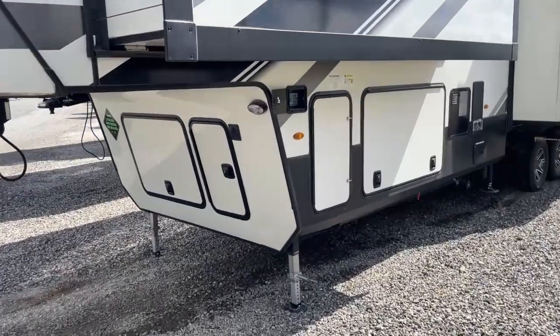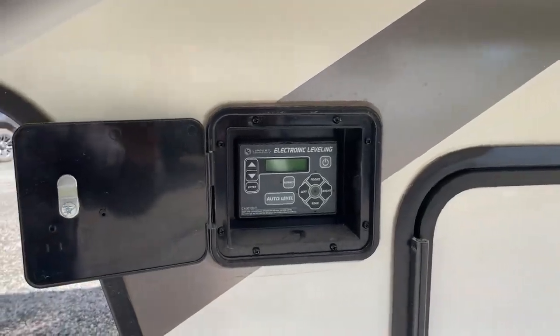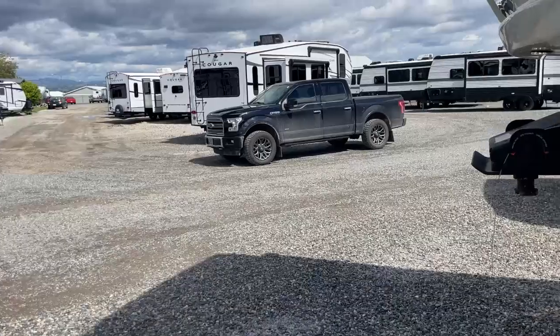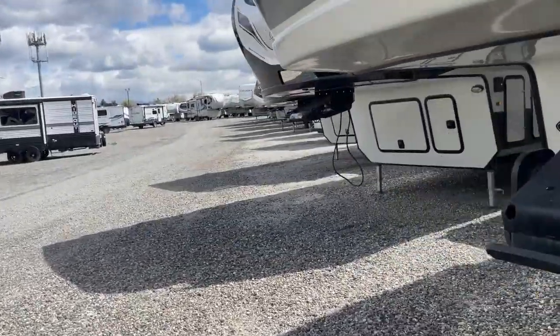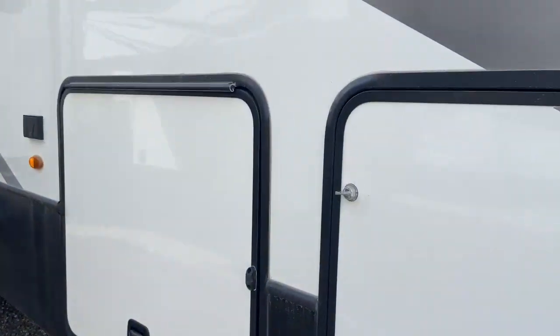It does have auto leveling on it. That control panel for the auto leveling is right up here on the left front corner where it should be, so it's easy to access while you're hooking up and unhooking. As we walk around to the curb side, or the passenger side as some people would call it, of course we've got excellent storage, which you would expect in a Montana fifth wheel.